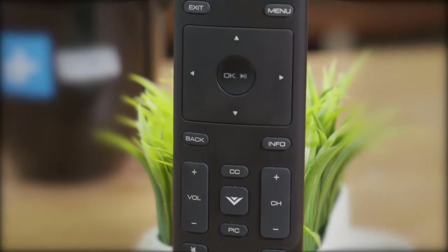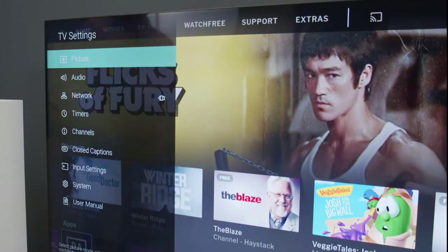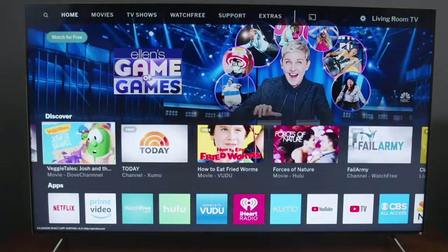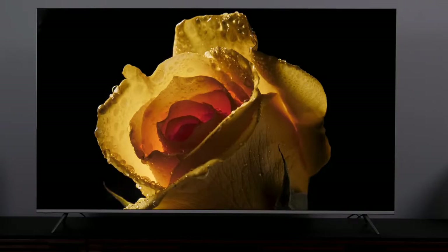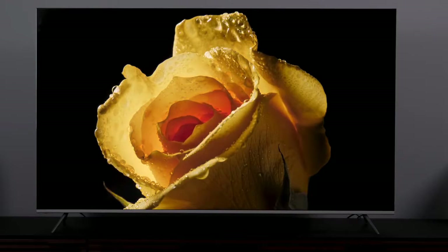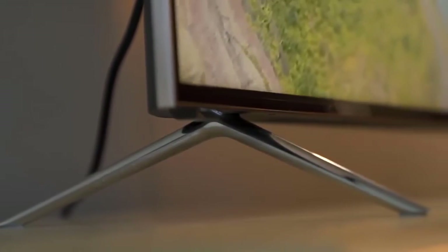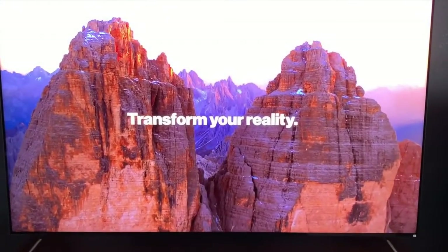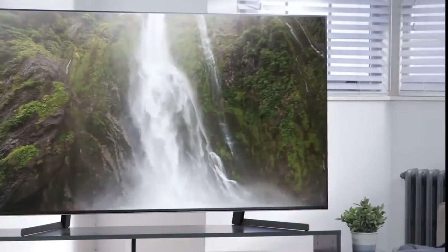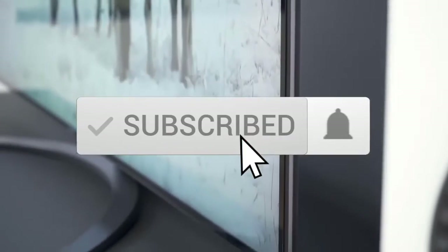In conclusion, if we had to recommend a mid-range 4K HDR TV right now, it would be the Vizio P659-G1 Quantum. The HDR is amazing, colors are absolutely spot-on, and input lag in game mode is totally fine. There is nothing currently available that comes close to the picture quality of the Vizio P659-G1 for anywhere near the price — that's why it makes the top of our list. Thanks for watching; be sure to leave a like and subscribe for more videos.